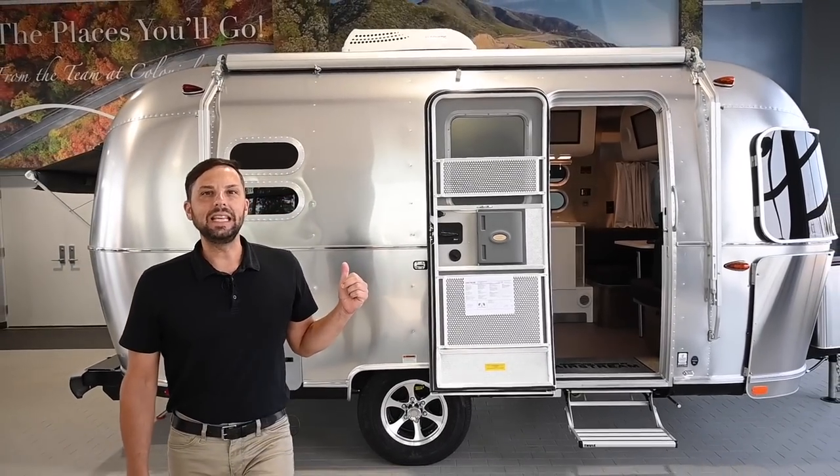Hello and welcome back to Colonial Airstream. I'm Patrick Botticelli. The 2022 model year for Airstream has just started and today I'm going to feature the all-new 2022 Airstream Caravelle 19CB.